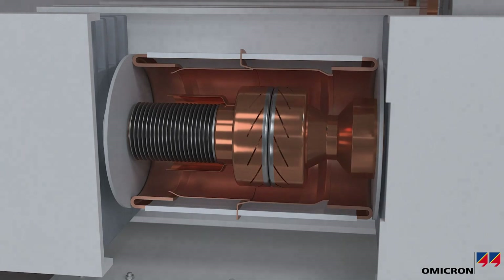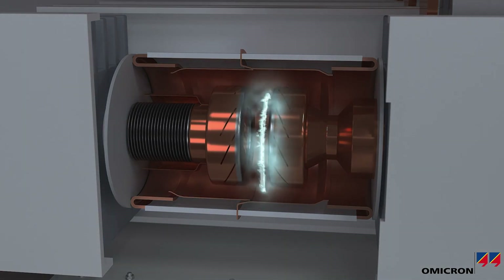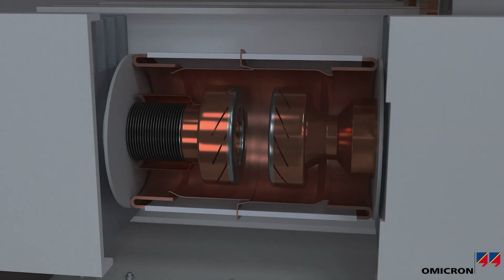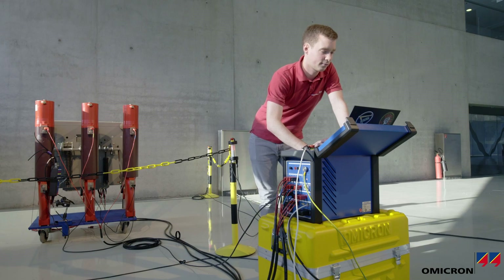Breaking high fault currents that are many times the rated current within a fraction of a second requires breakers to be in perfect condition. Thus, they must be regularly tested in order to make sure that they'll work when it really counts.